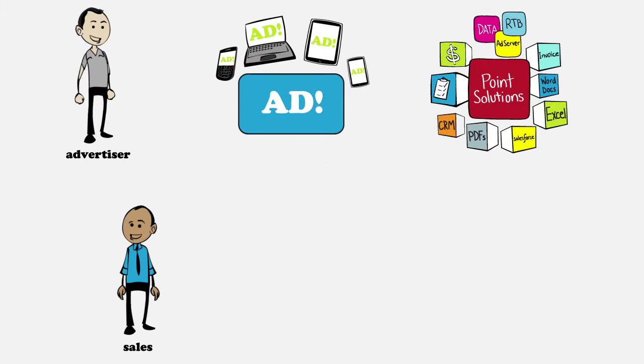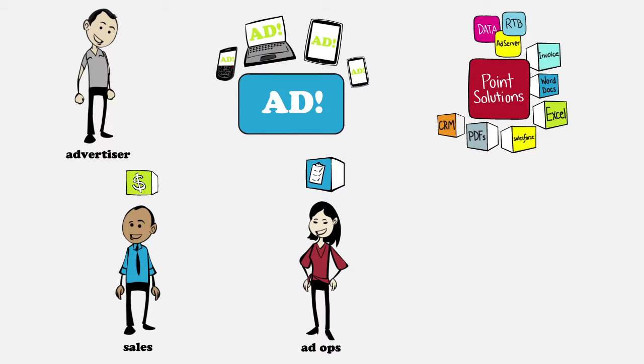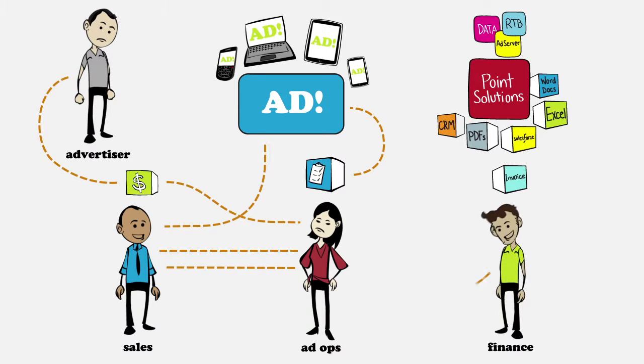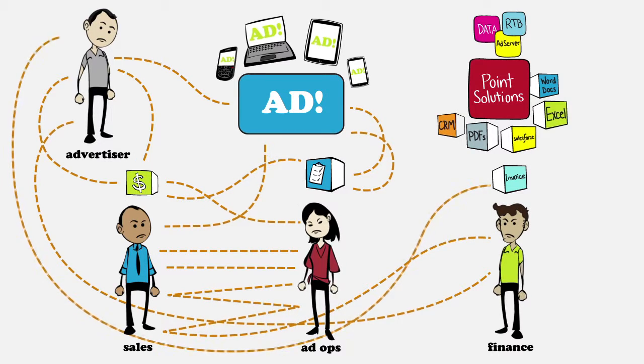Your sales guys manage relationships with clients in these tools, and your ad ops guys manage campaigns using multiple systems. But sales needs to know what's available here, which is recorded in here, so they have to ask these guys. And ad ops has to know what sales put in here for these guys, so they have to ask them. And your finance guy needs to know what these guys offer those guys in here, and what they actually delivered from here, which is all recorded in here, but these numbers don't match up, so he's running between these guys to sort out what to bill those guys.